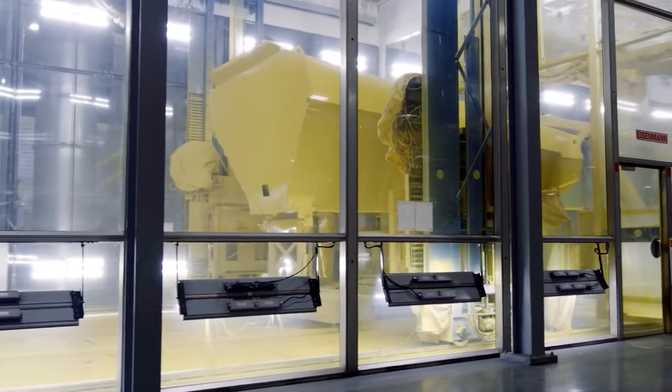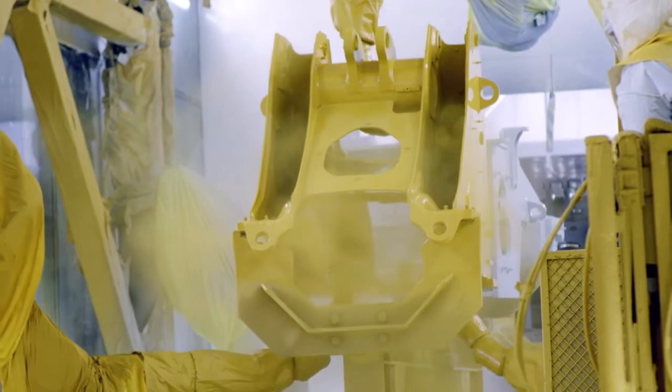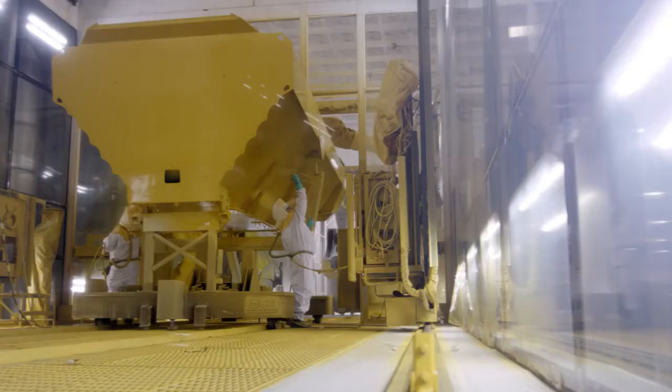Like welding, painting is done by robots and by hand. Robots apply prime and finish coats on larger parts like buckets, bins, and frames, while paint technicians cover hard-to-reach areas.